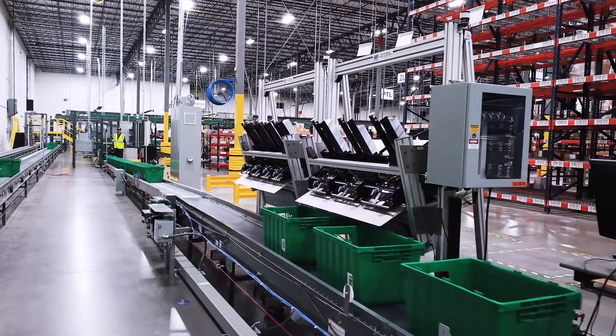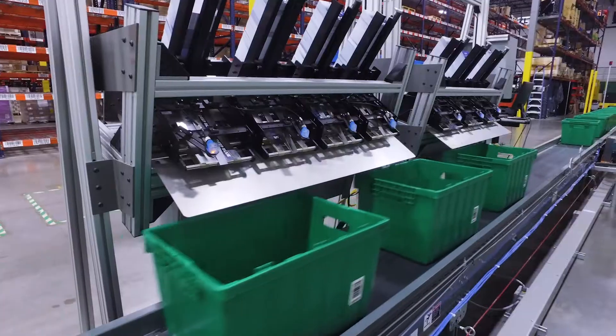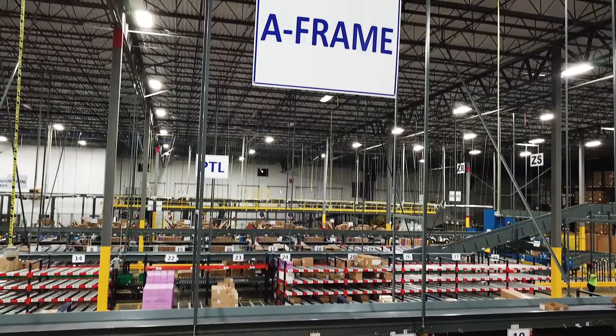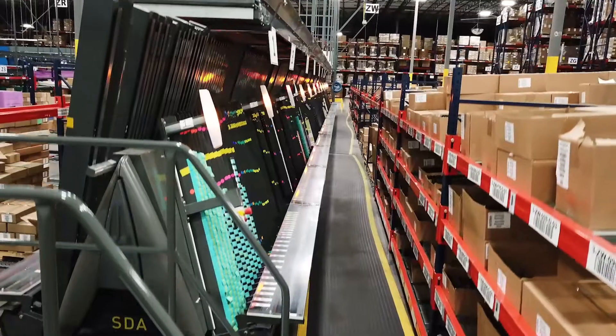The Docuspense machine automatically dispenses promotional literature into each order. The TOTE then moves to the fully automated A-frame picking machine, the true heart of the operation.